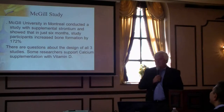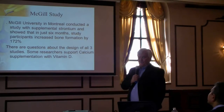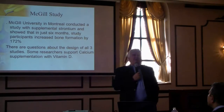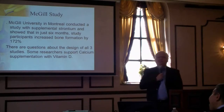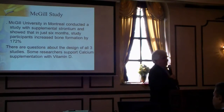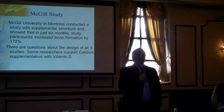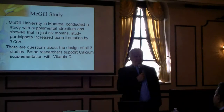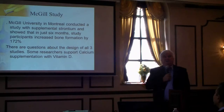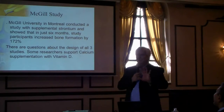McGill University did a study showing that supplementing the diet with strontium for just six months increased bone formation by 172%. All three of these studies have been criticized by the pharmaceutical industry as not properly regulated — and they stand to lose billions if we stop taking their calcium products. In Europe, you can get a prescription strontium medication with a great cure rate for osteoarthritis in the back. It is not available here in North America.